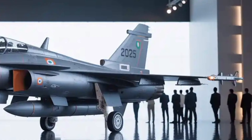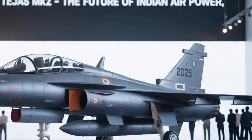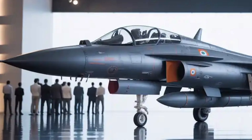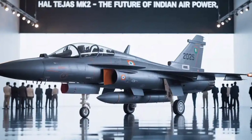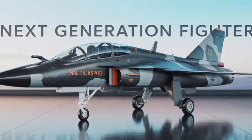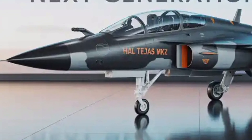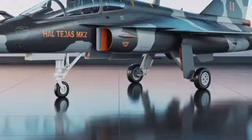In terms of timeline, the first prototype rollout is expected towards the end of 2025, with the maiden flight likely in early to mid-2026. Following extensive flight testing, full operational clearance is anticipated around 2028 or 2029, with squadron induction thereafter. While the exact price of the aircraft has not been officially disclosed, experts suggest it will be competitively priced compared to Western fighters of a similar class, making it a potential export product for friendly nations.